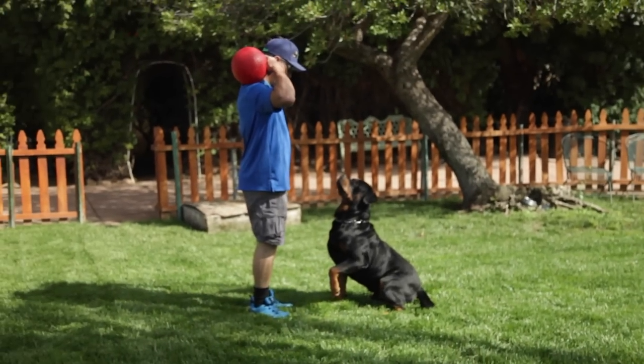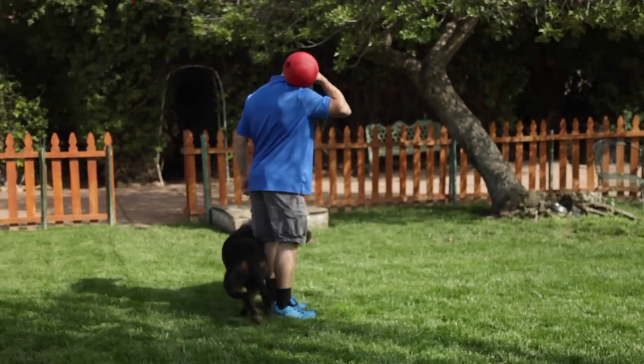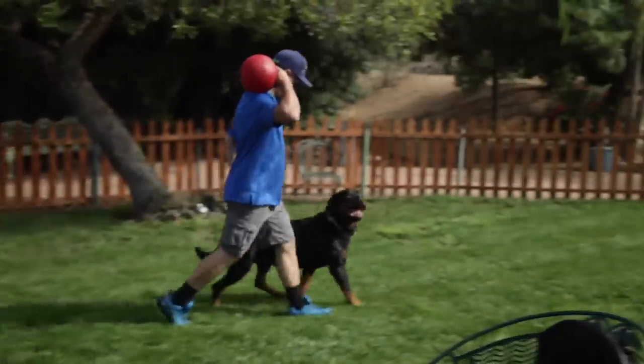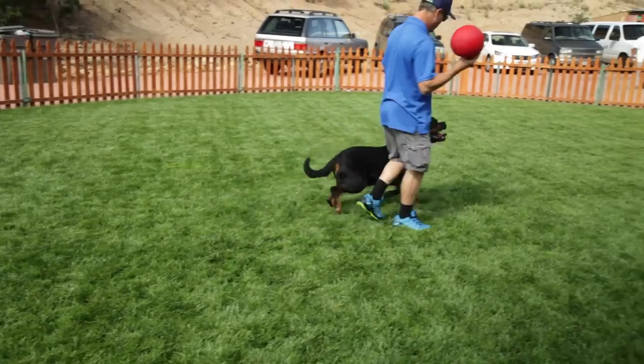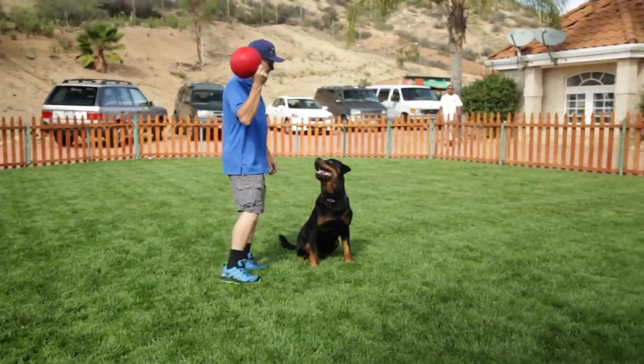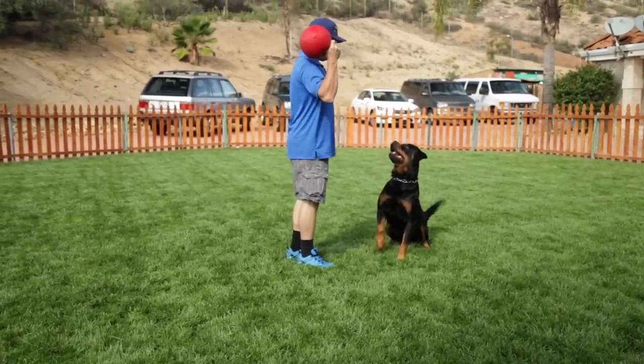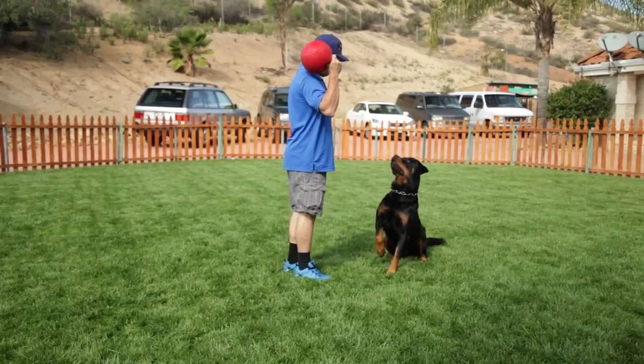The build-up to World War I saw a great demand for police dogs, and that led to the revival of interest in the Rottweiler. During the First and Second World Wars, Rottweilers were put into service in various roles, including as messenger, ambulance, draught, and guard dogs.